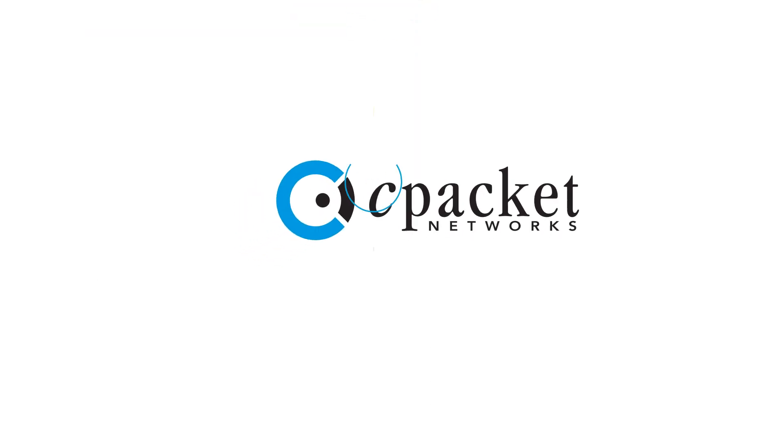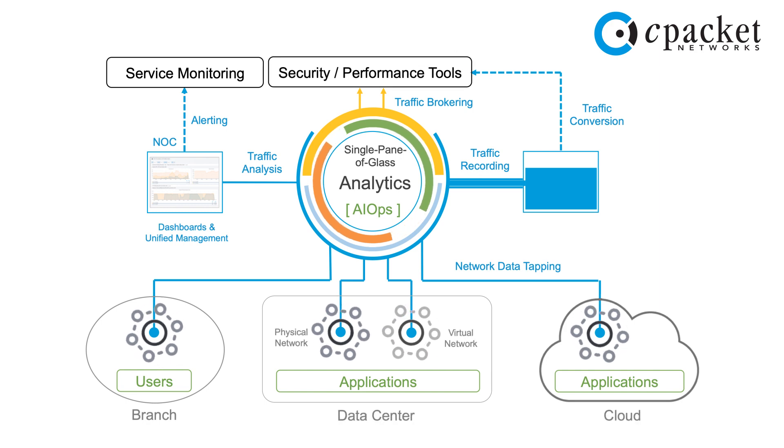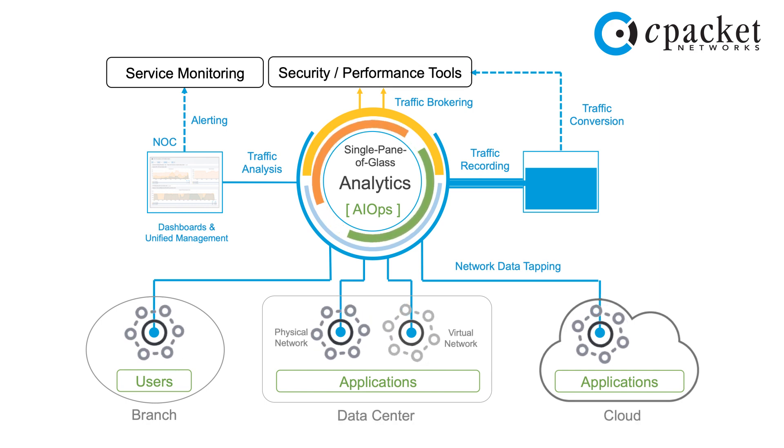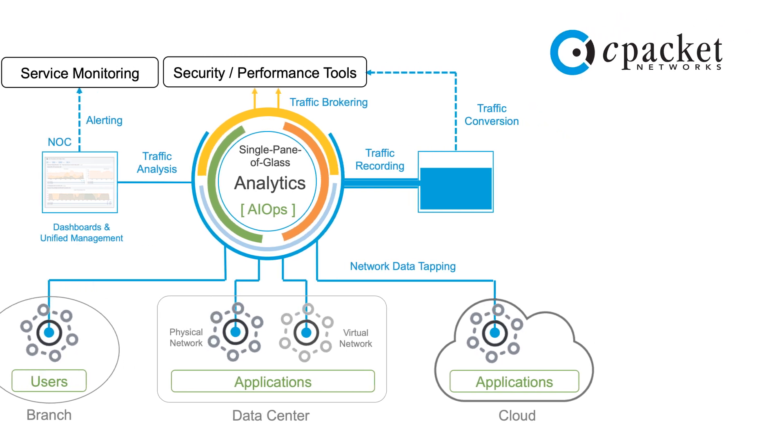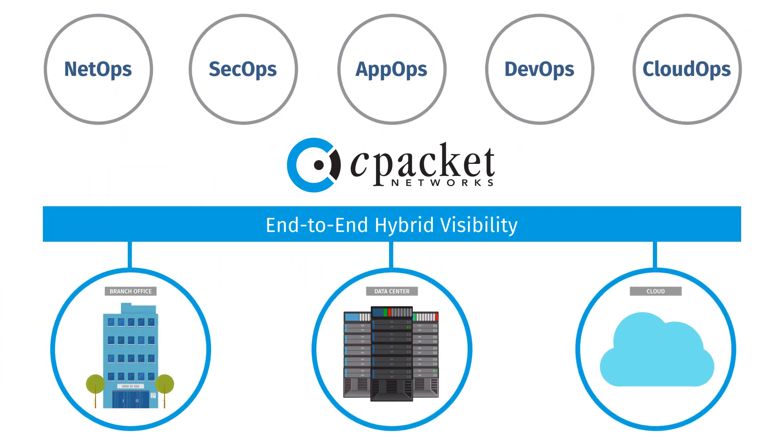This is why you should look at CPacket, whose advanced network monitoring solutions provide comprehensive visibility for hybrid networks in branch offices, data centers, and cloud, so IT can efficiently assure network-aware application performance and security.